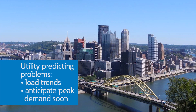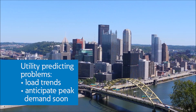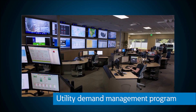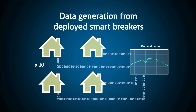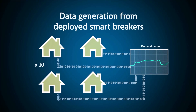For example, in the peak of summer in Pittsburgh, the local utility is looking at load trends and anticipating a peak demand event to occur soon. Through their utility demand management platform, the grid planners have access to historical and real-time load data from the deployed smart circuit breakers. The data generated allows the planners to develop a strategy for a demand response event.